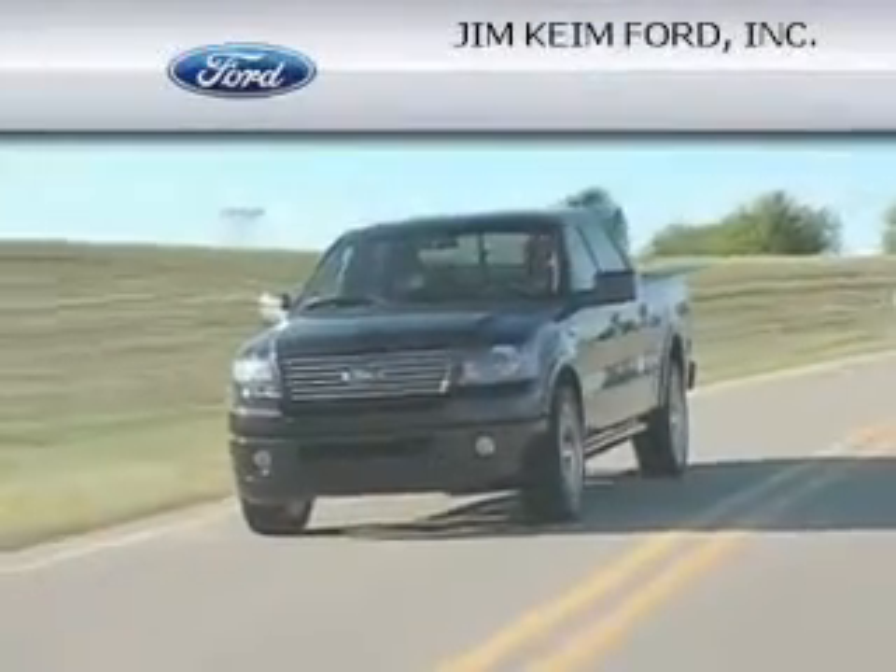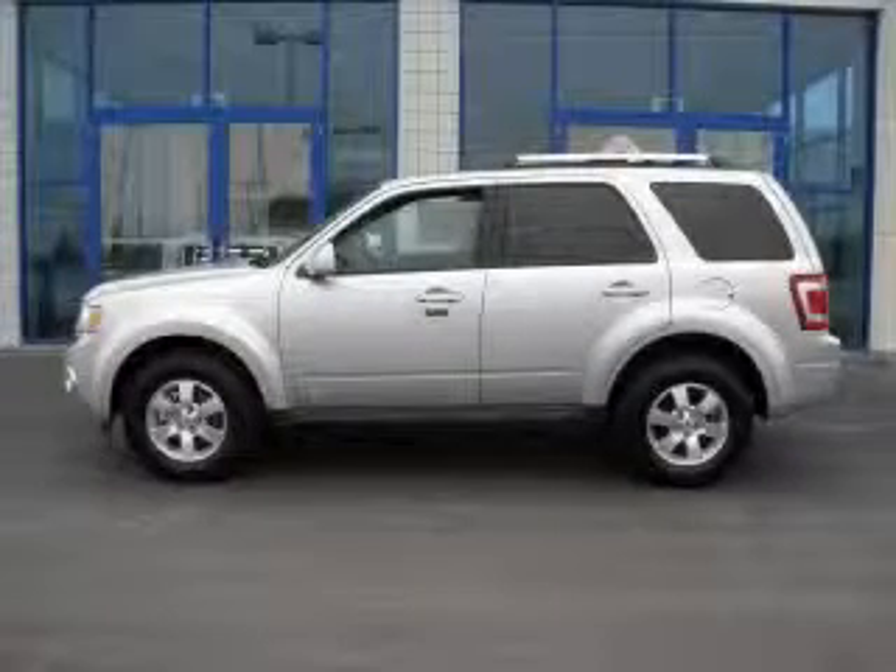Another fine vehicle offered by Jim Kane Ford. This is a 2010 Ford Escape — safety, space, and comfort.